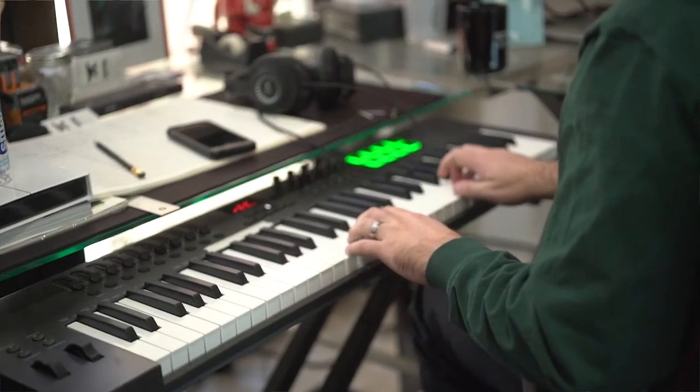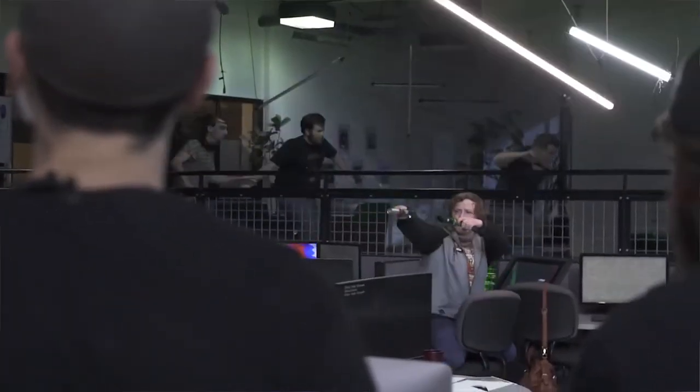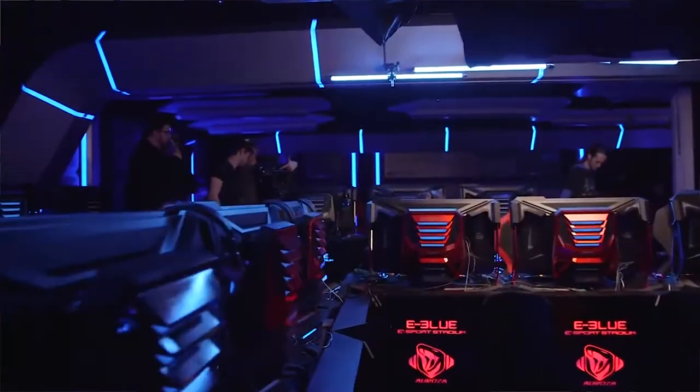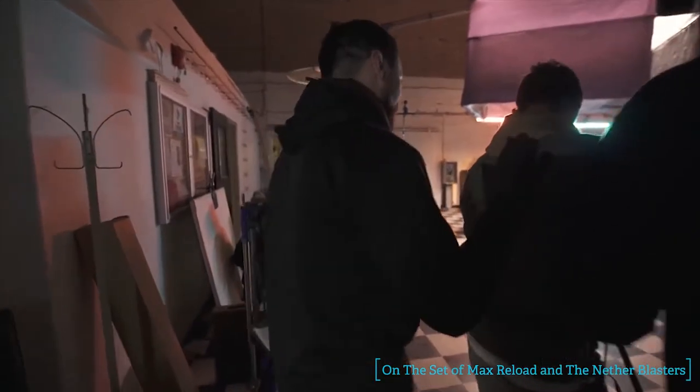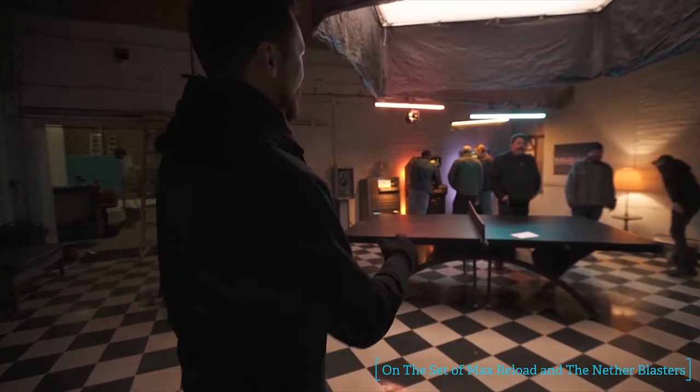One of the really cool opportunities that we had with Killer Spin is to actually put this table in the movie that we are creating right now called Max Reload and the Nether Blasters. So we're actually editing this film right now — we shot it — and this beautiful table you're going to see in that movie in a really special way. And during filming, when this Killer Spin table was on set, it was also stealing the show.